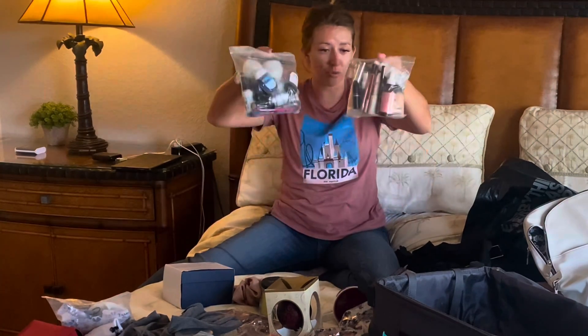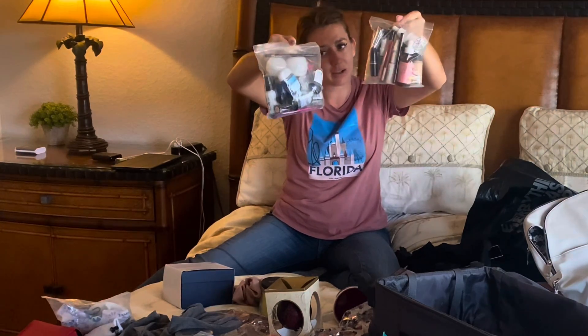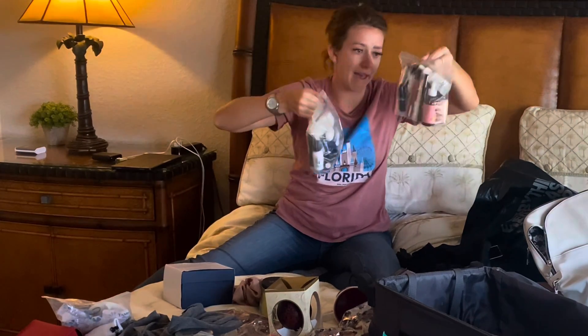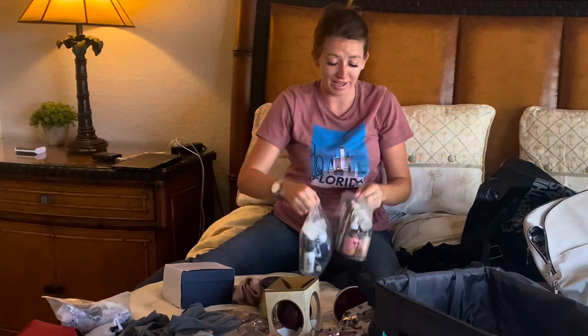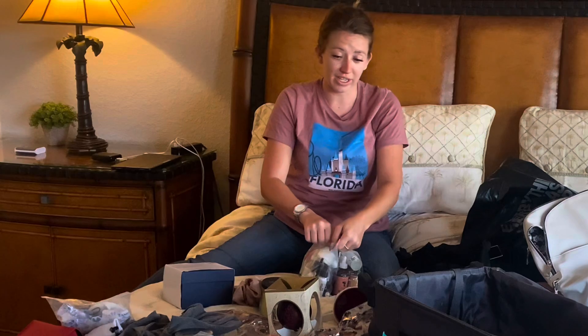That is everything - all my liquid makeup, my hand sanitizers, shampoos, conditioners, foundations, everything. Now that will go to the very, very top of that bag so that I can take it out for checking through security.